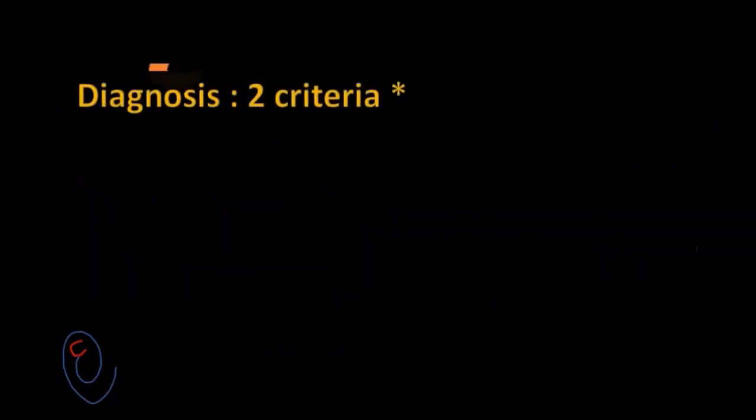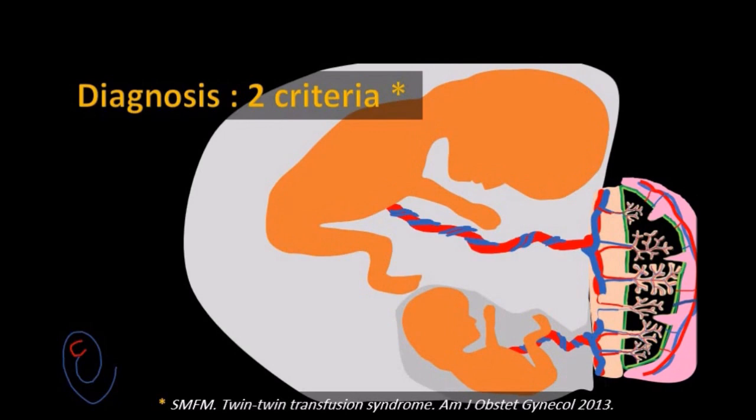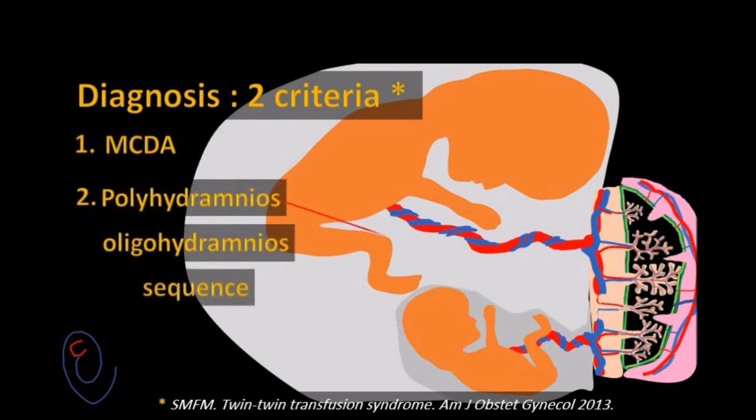The diagnosis of TTTS requires the presence of two criteria. Number one is the presence of monochorionic diamniotic pregnancy. And number two is the presence of polyhydramnios in one sac and oligohydramnios in the other sac.